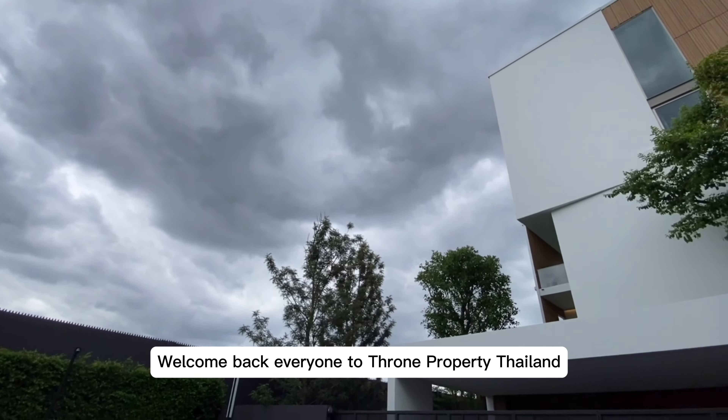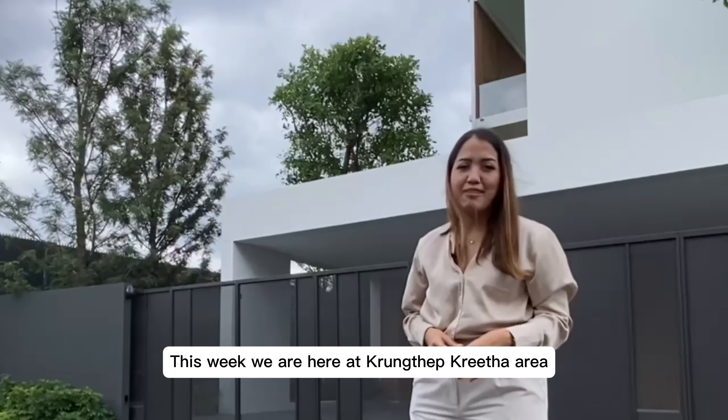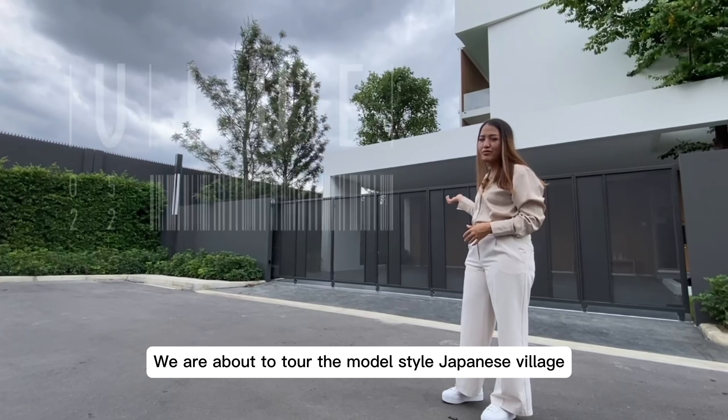Welcome back everyone to Throne Property Thailand. This week we are here at Kung Tep Bui Thai area. We are about to tour the modern style Japanese village, Vive Rama 9.